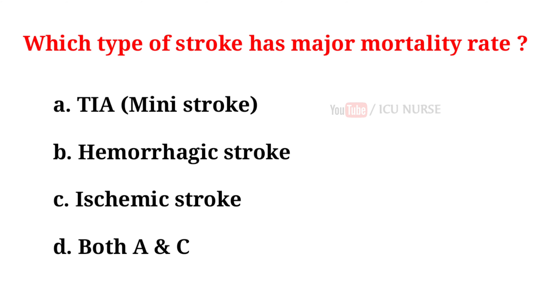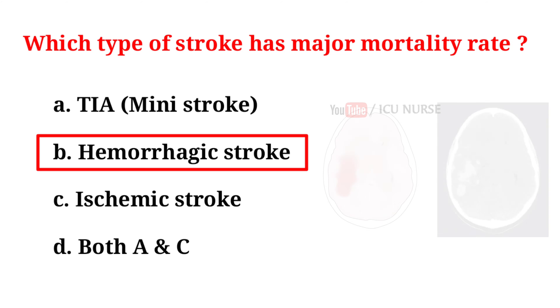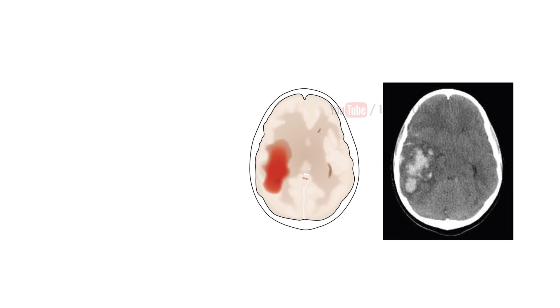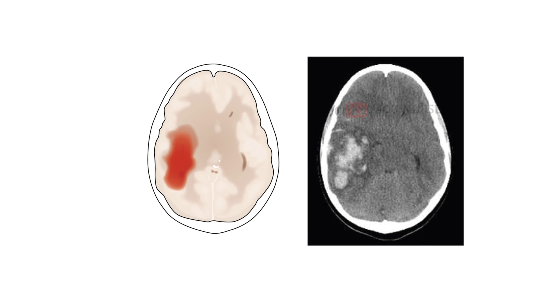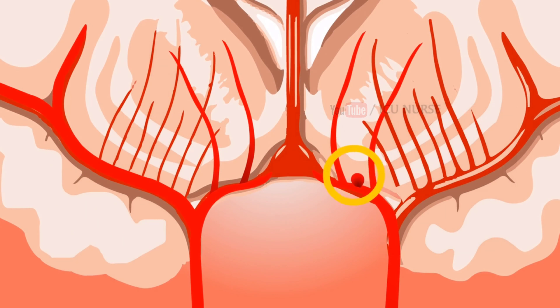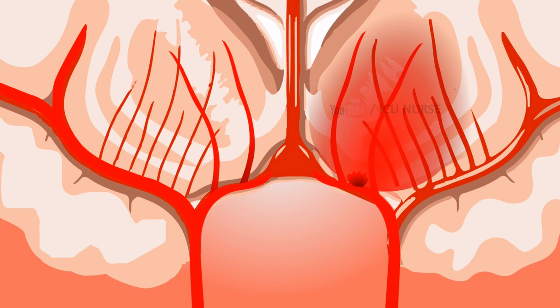Which type of stroke has the major mortality rate? A. Transient ischemic attack. B. Hemorrhagic stroke. C. Ischemic stroke. D. Both A and C. And the correct answer is B, hemorrhagic stroke. Hemorrhagic strokes are the deadliest and least treatable type. Those who suffer ischemic strokes have a much better chance for survival, as hemorrhagic strokes not only damage brain cells but may also lead to increased pressure on the brain or spasms in the blood vessels.